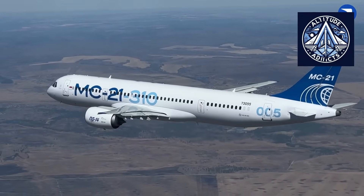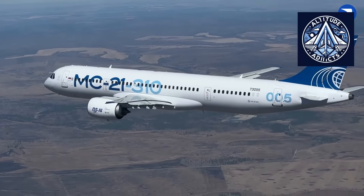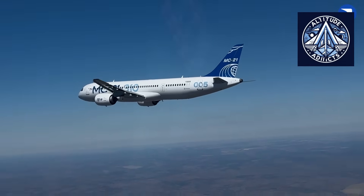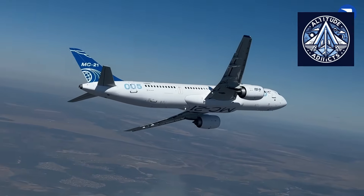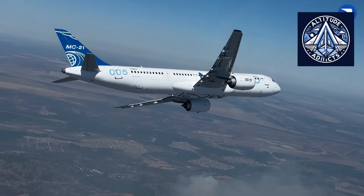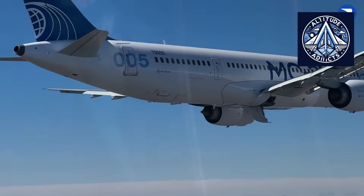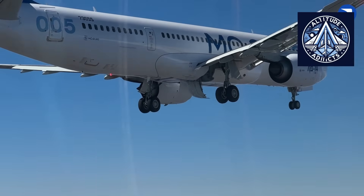For the MC-21, reducing structural mass and improving onboard systems is not just a matter of efficiency. It directly influences range, fuel consumption, payload capacity, operational cost, and ultimately the aircraft's competitiveness in a global market dominated by long-established Western manufacturers. Chief designer Vitaly Naryshkin has stated that the aircraft will undergo continuous modernization, with weight reduction as a key priority in upcoming production stages.